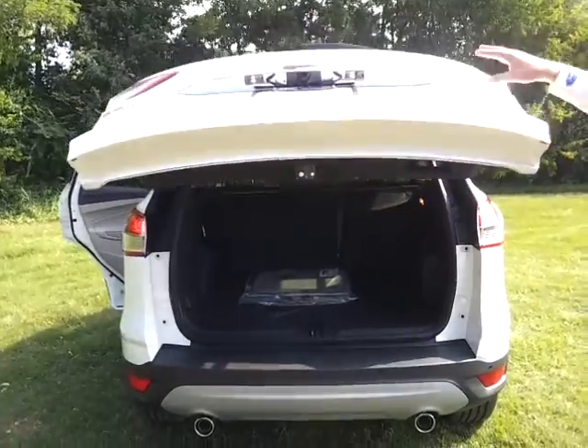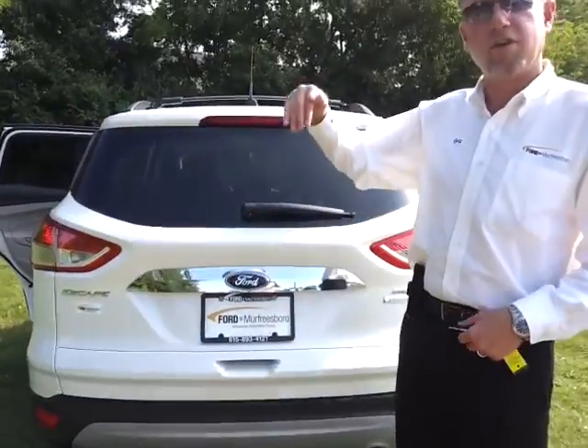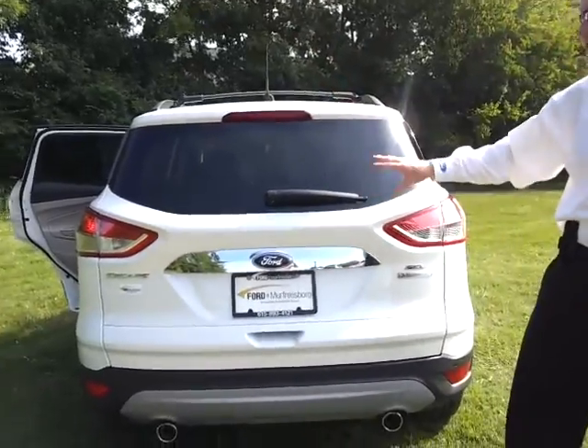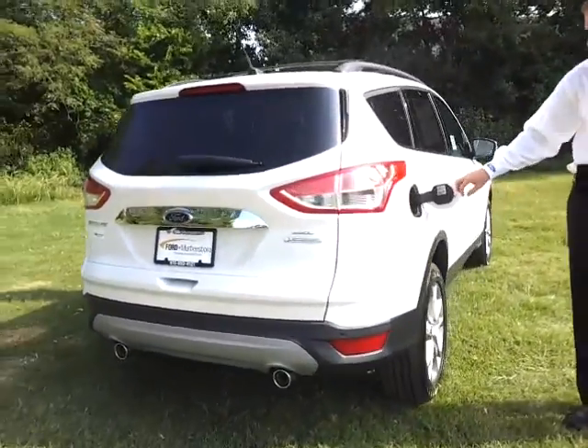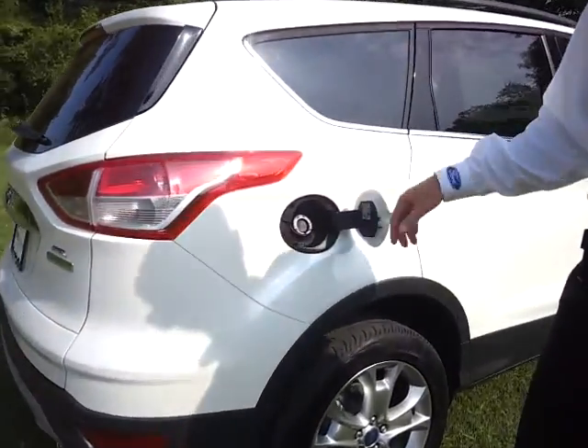You can also set the height of your tailgate on this Ford Escape. There's a little sensor in there so depending on the height you need, you can actually change that, which is very nice to have. Easy fuel — you don't have a gas cap, so you don't have to get all dirty and grab your handle.